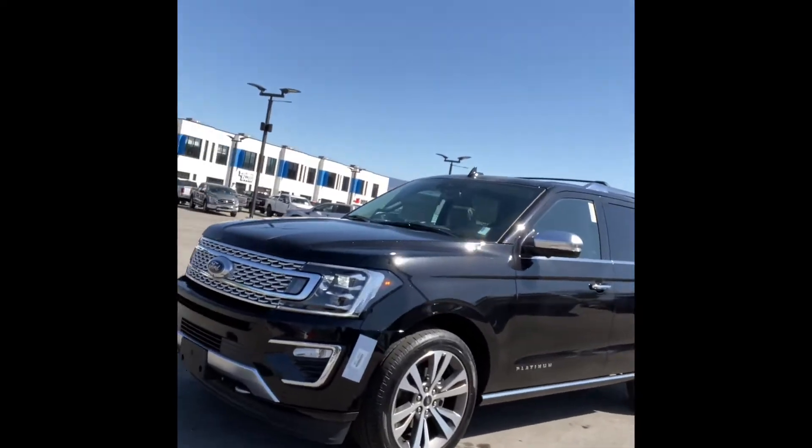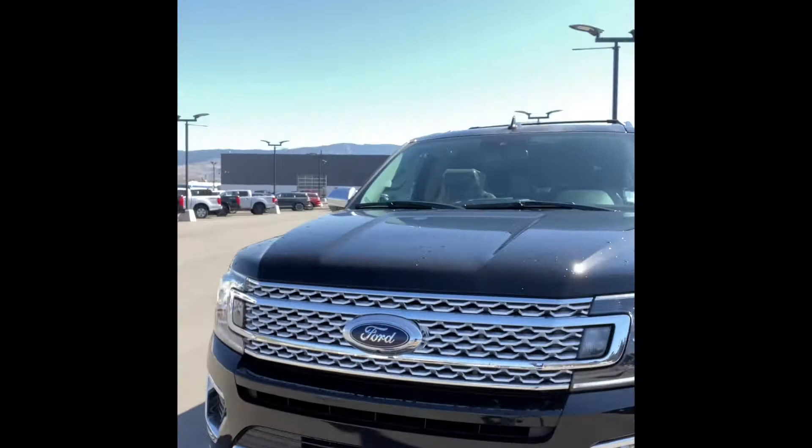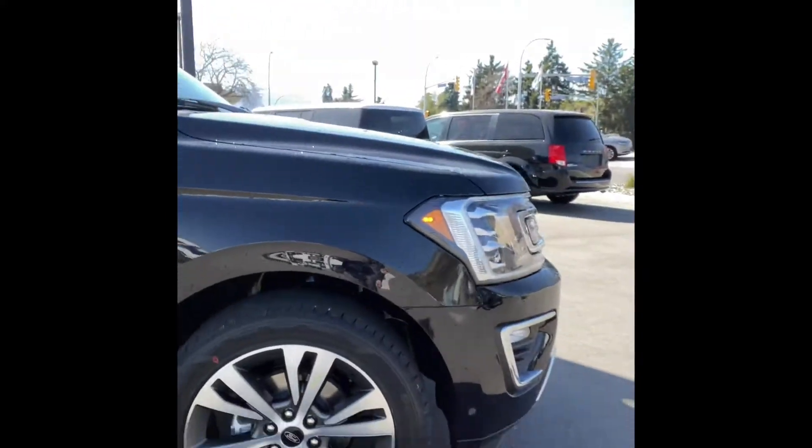This is the all-new 2021 platinum package Ford Expedition. It has cross rails up top, LED headlights, all your forward sensors. You have a camera up front here.